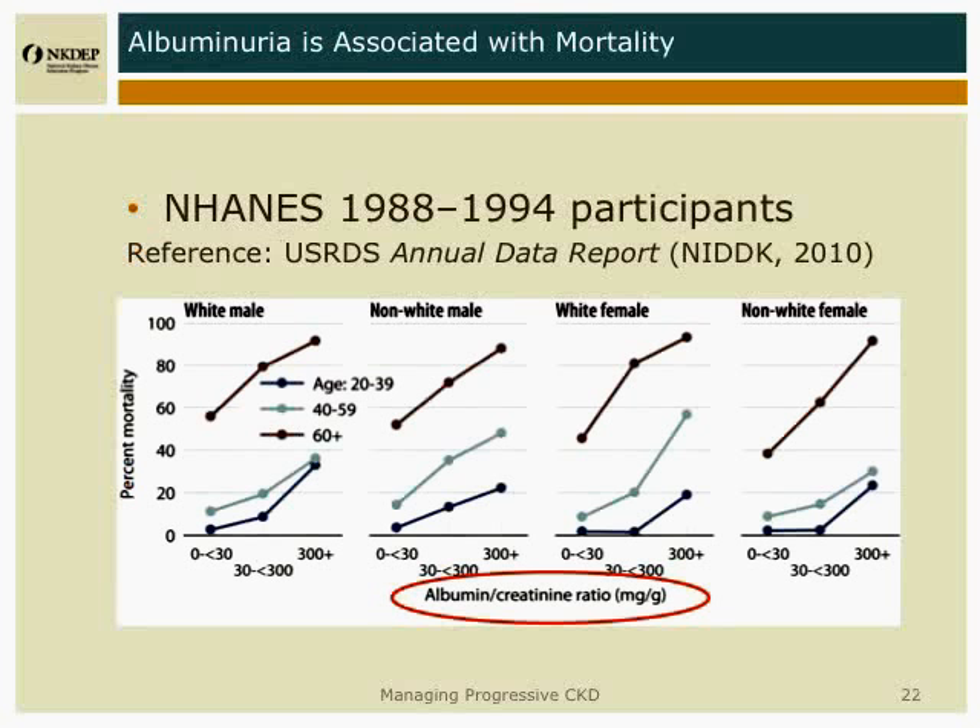Albumin in urine is associated with increased mortality in all people — male, female, black, and white. There's not data from this report on American Indians, but it's true.